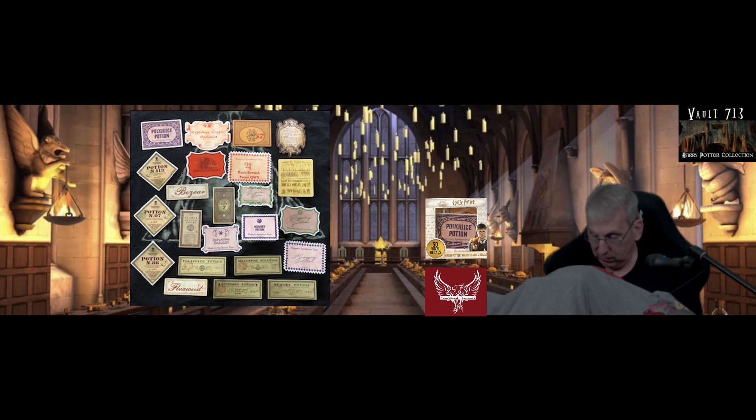Then Potion 113, Zoars, Elixir 7, Bundimum Potion, Scarab Beetle Mixture, Deflating Draught, Memory Potion, Pepper-Up Potion, Polyjuice, Hiccuping, Flaxweed, Armadillo Bile, Frog Parts Mixture, Ratspleen, Horn Slugs, Potion 113 again — we see a lot of Potion 113, but I don't know what it is. I think it might be the Mandrake root anti-petrification potion, but I'm not sure.